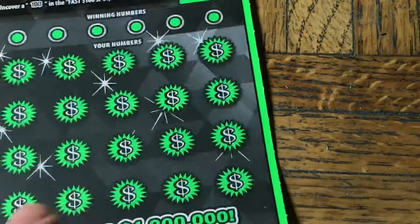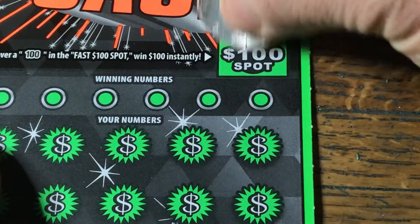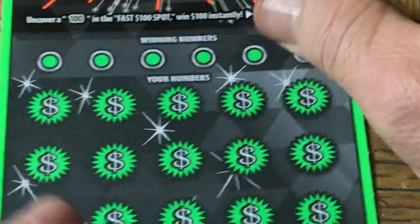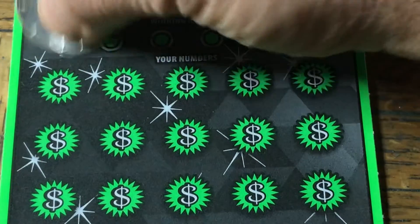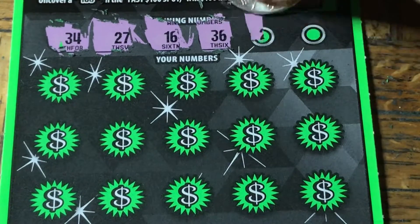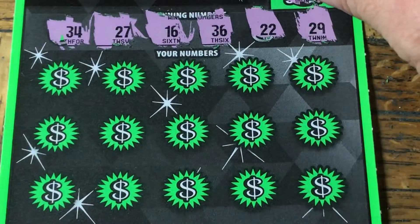This is it — last ticket, last chance. Ticket 048. Fast $100 spot — there's a 1, a 0, and a 6. No good. We've got to get ourselves something on this one. Numbers: 34, 27, 16, 36, 22, and 29.